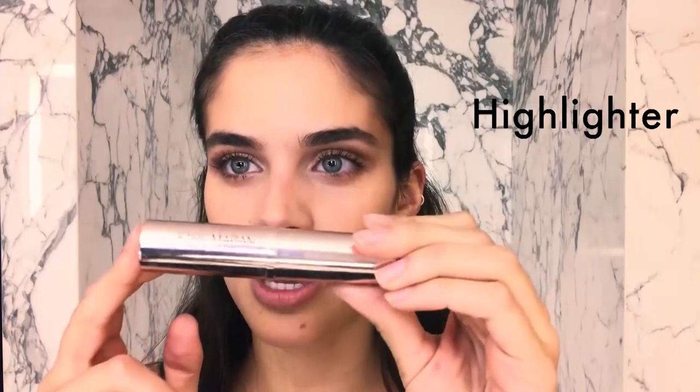Highlighter! And I literally put so much of it that you could see me from space. Look at that — you see that?